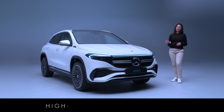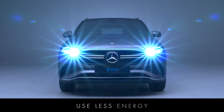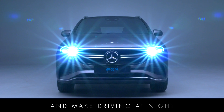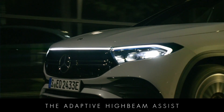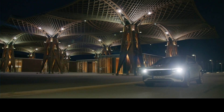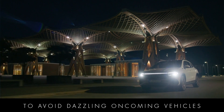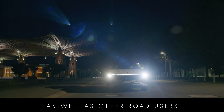The LED high-performance headlamps with adaptive high beam assist that come as standard add a distinctive look, use less energy and make driving at night easier and safer. The adaptive high beam assist adjusts to a dipped beam automatically to avoid dazzling oncoming vehicles, improving safety for the driver as well as other road users.